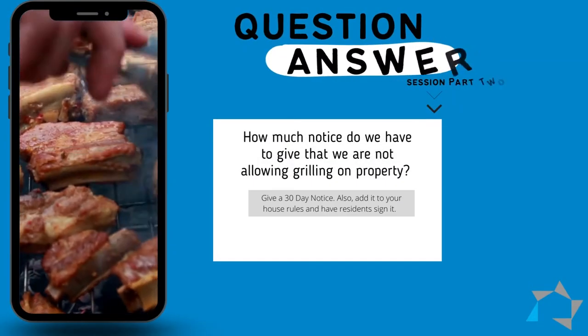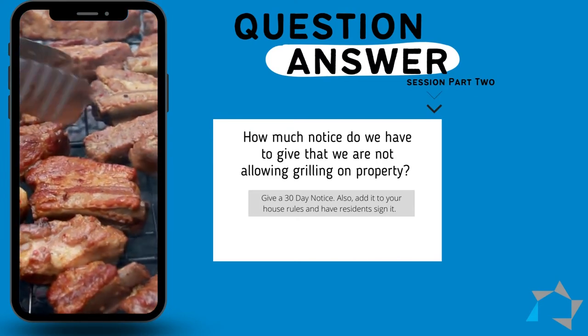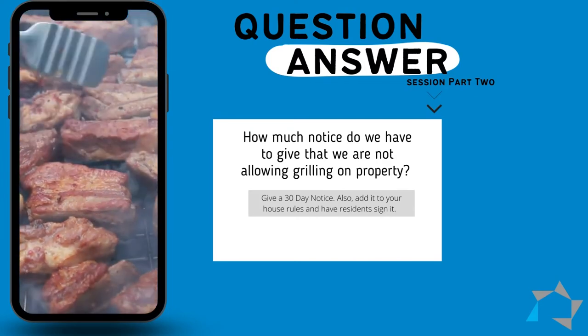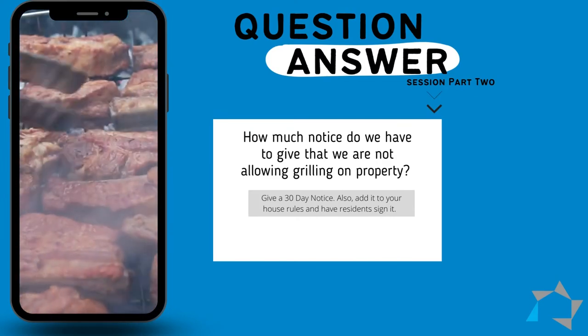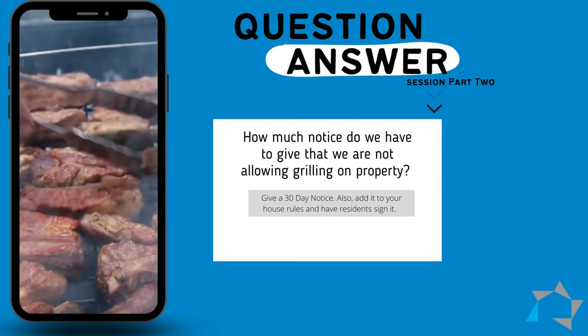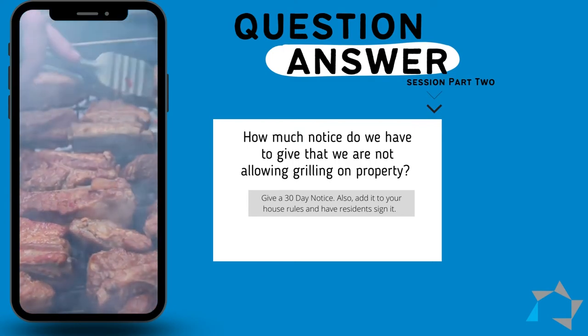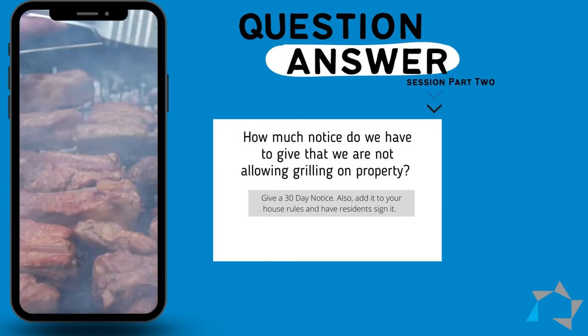The second question is from ND. Because of the extreme heat this year, we have decided not to allow grills on our property. How much notice do we have to give the resident and is it a grandfathered thing? No grandfathering that I know of, but you must give the resident at least a 30-day notice. I would add it to my house rules and have them sign the notice to make sure that we're all under the same understanding.